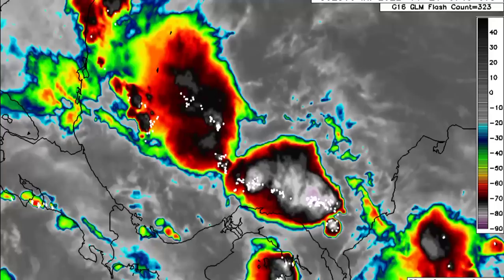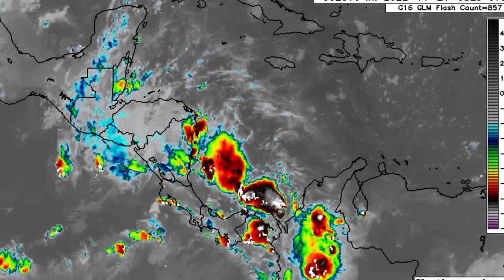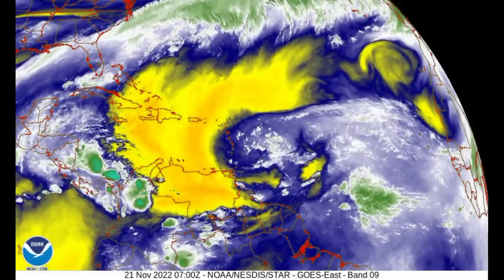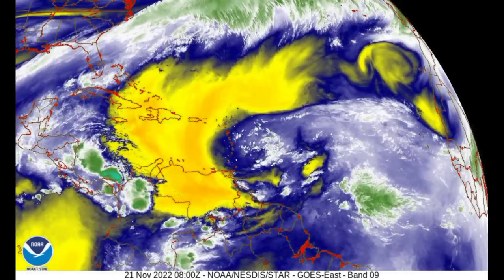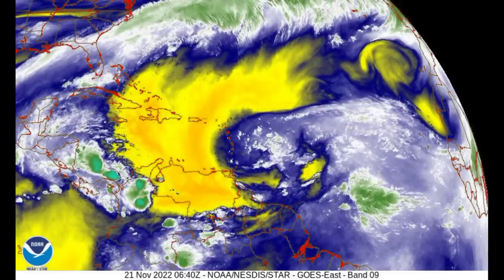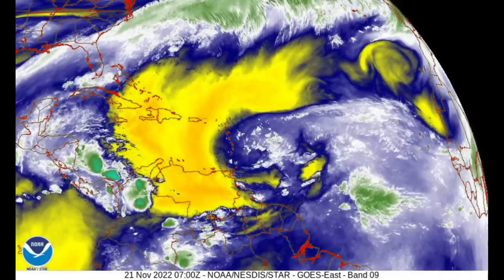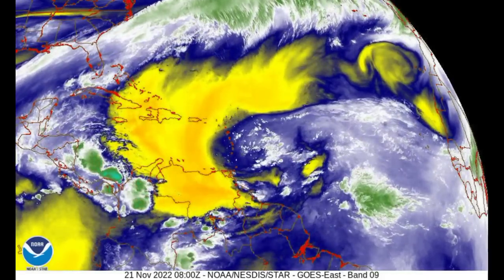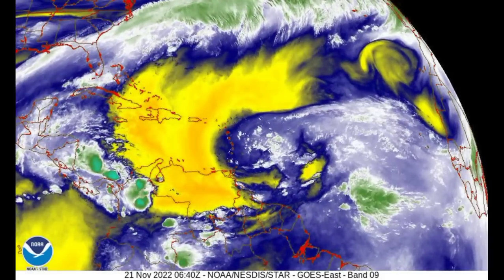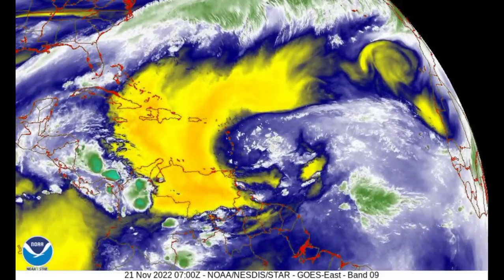In terms of why the rest of the region isn't seeing too much, looking at this water vapor loop we're definitely seeing some dry air across the region. Where we have dry air we typically have more stable conditions and don't see too much in terms of showers and thunderstorms. Dry, stable conditions extend across the Leeward Islands, Virgin Islands, Puerto Rico, Hispaniola, the Bahamas, the Turks and Caicos Islands, Jamaica, the ABC islands, parts of northern Venezuela, and sections of Colombia.